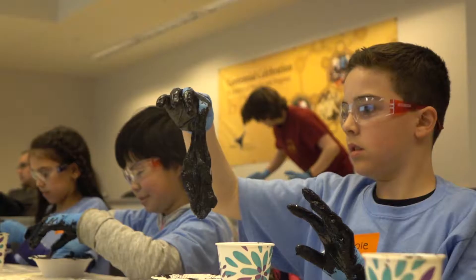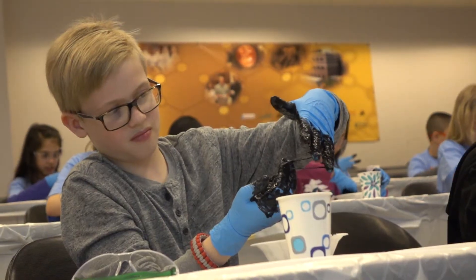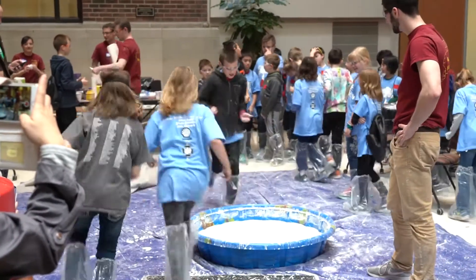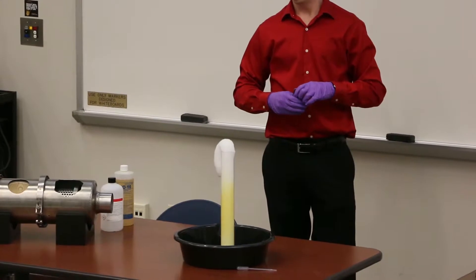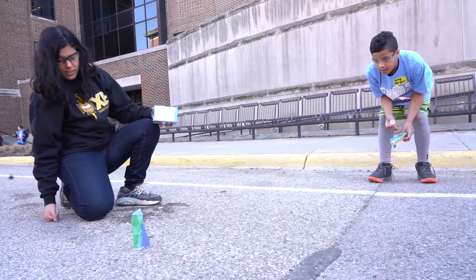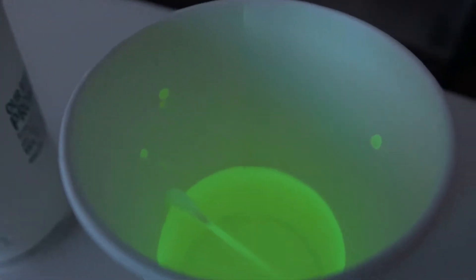I liked all the experiments that we did — it was just really fun. Popular activities in years past: one of the most popular ones has been the Oobleck experiment. I've had a whole kiddie pool filled with corn starch and water that kids have run across. Some other experiments that have been pretty popular have been reaction experiments, so making stuff glow-in-the-dark or making stuff explode.